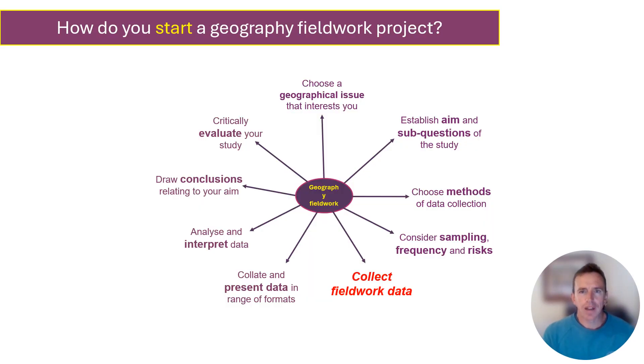In terms of where a geography fieldwork project needs to start and end, this is the logical sequence of stages that you work through when you complete the geography study - probably a bit similar to a science investigation that you will be familiar with. That top arrow there says 'choose a geographical issue that interests you' - that's essentially the first thing that you need to think about. Then all of those other arrows, if you work clockwise around that image, give you an idea about the other things that you would need to consider and stages that you work through before you collect your fieldwork data, and then ultimately what you do with that data to compile your completed NEA investigation.